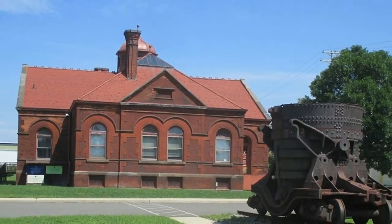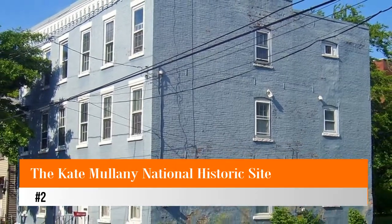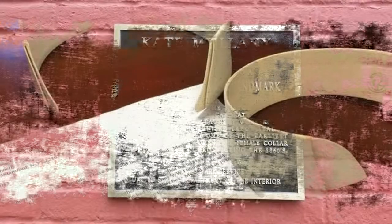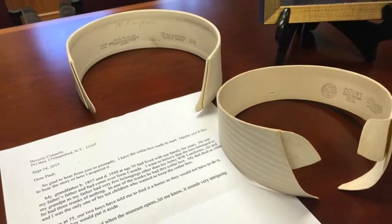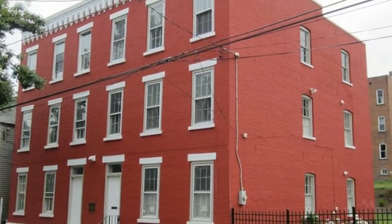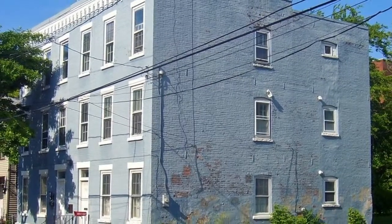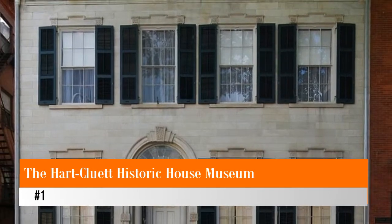Number two: the Kate Mullaney National Historic Site. The Kate Mullaney National Historic Site is an unassuming brick house where Kate Mullaney, founder of the laundry collar union, once lived. Mullaney was an important 19th century labor union leader. The home was declared a National Historic Site in 2006 and currently houses the American Labor Studies Center. The site is not open to the public.